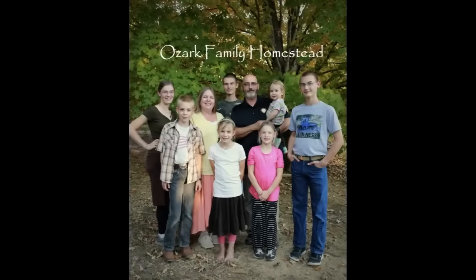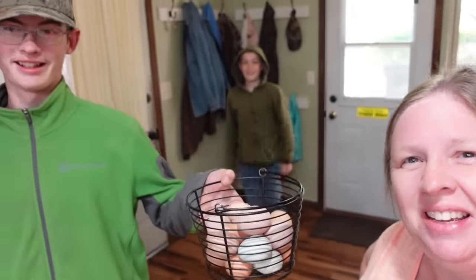Welcome to Ozark Family Homestead! Good morning guys! Andrew just brought in eggs. It's Janice from Ozark Family Homestead and today is Eclipse Day.